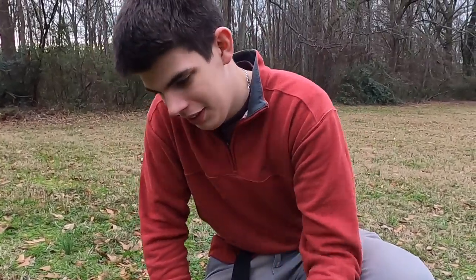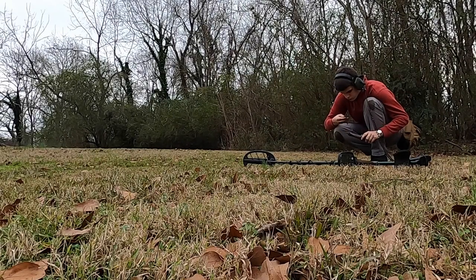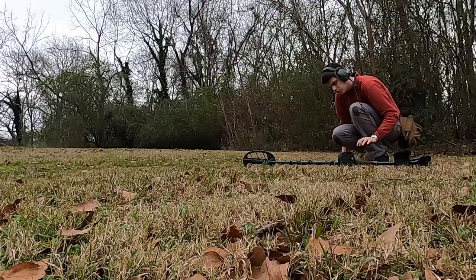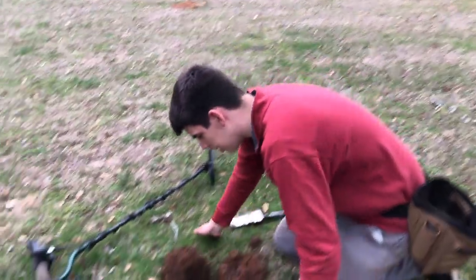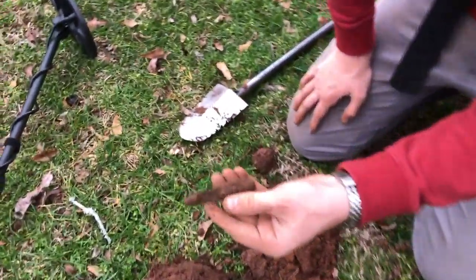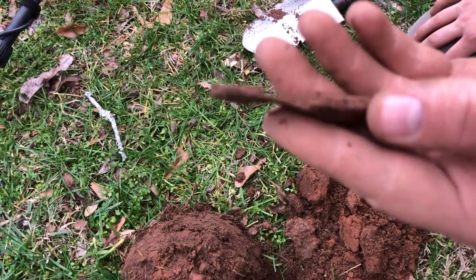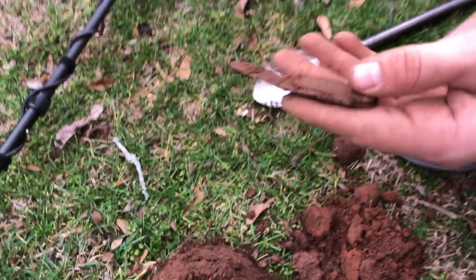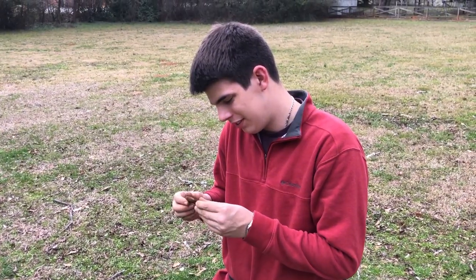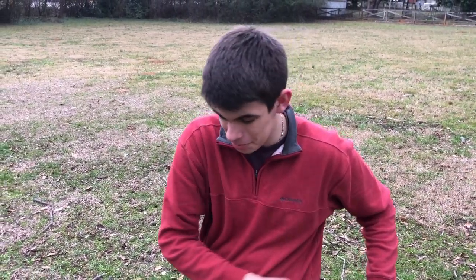Grace found that Georgia button — I'm ecstatic. All right guys so we got a signal right down here, popped it out, it's a nice pocket knife. Still got part of the blade attached to it as well. That is awesome. What a cool find. Let's keep going. It's a great property.